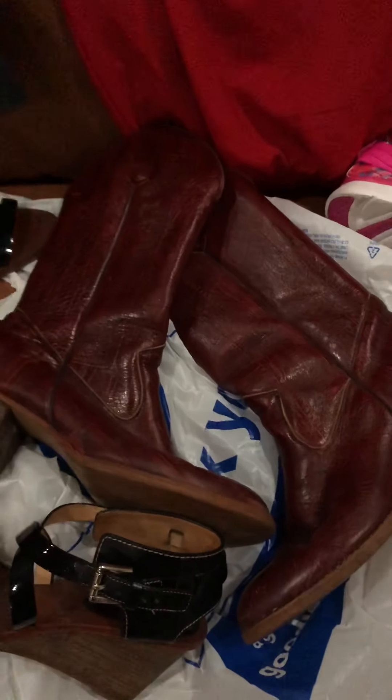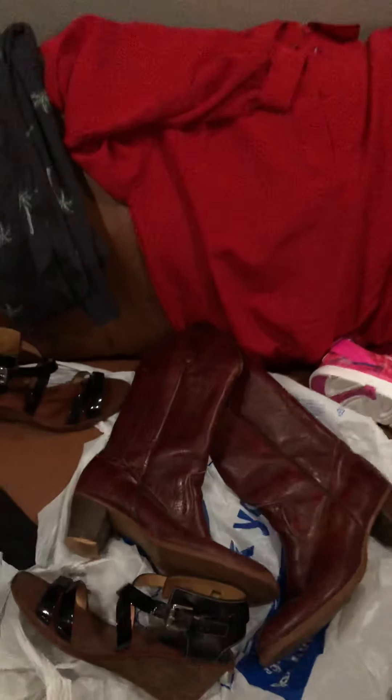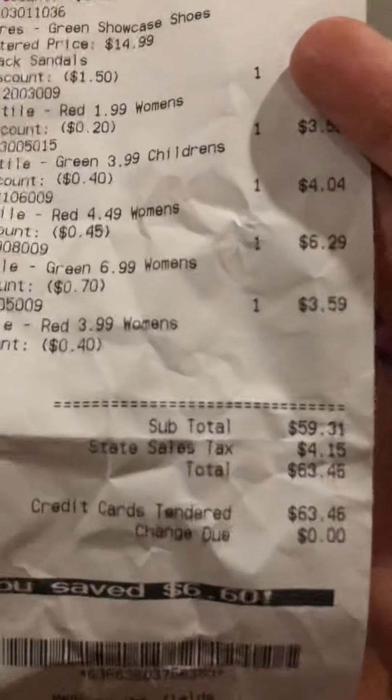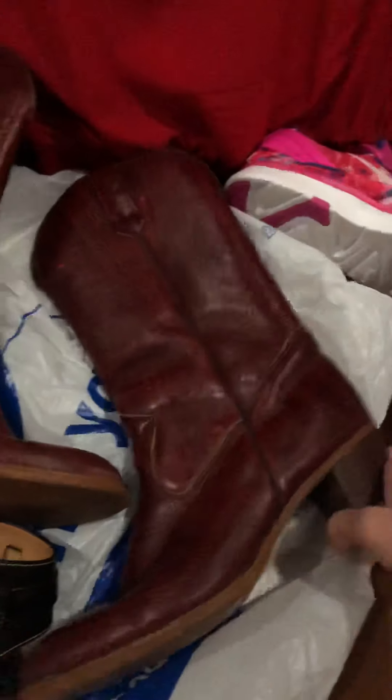I just went to Goodwill and got nine items, spending $63.46. First up, I got a pair of vintage leather cowboy boots. Oh my goodness, if shoes could tell stories, I'm sure these could tell some jolly whoppers — these are so nice.